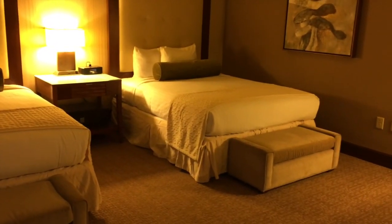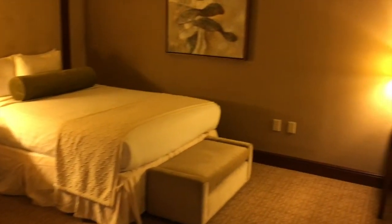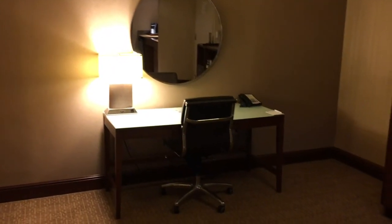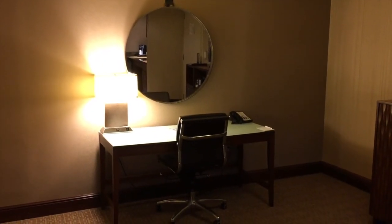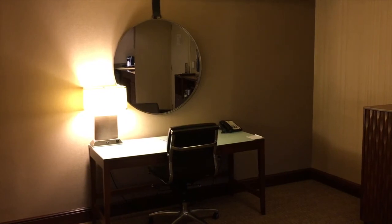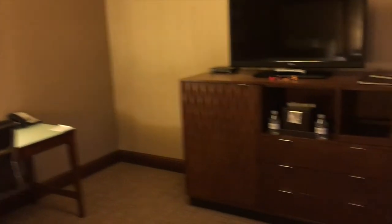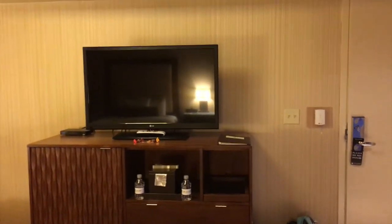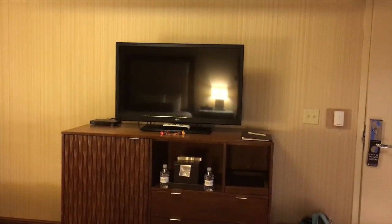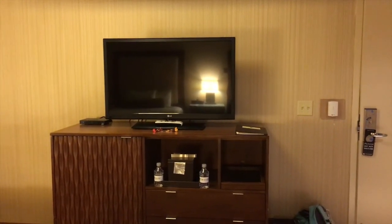We've got beautiful art on the walls — it's very subtle. This is a working vacation. There's a work desk over there, lots of plugs, charging station, large screen television on top of the credenza, ice bucket, and complimentary water.